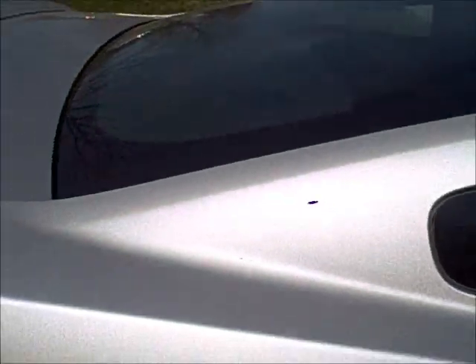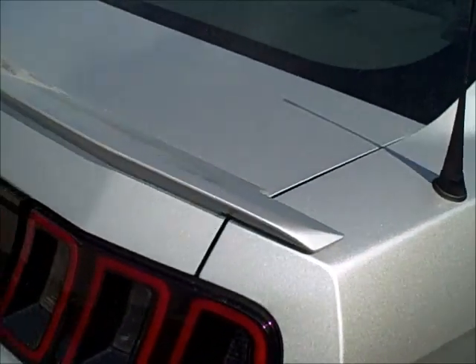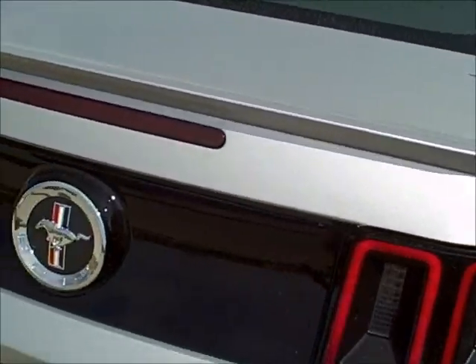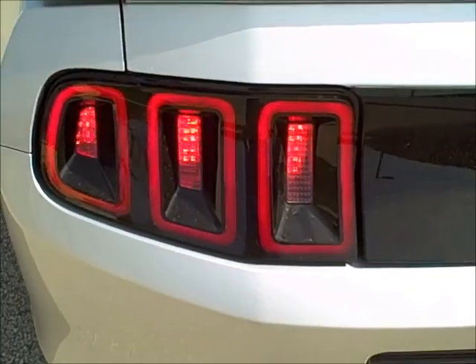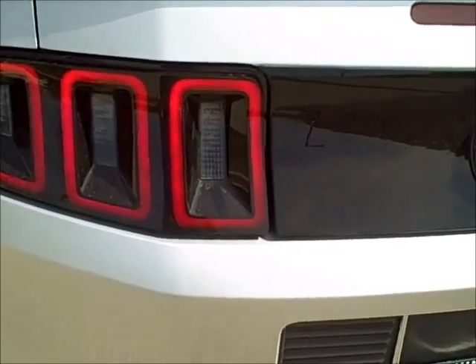We'll come around toward the side, the quarter window in the back. You'll notice it has the nice wing on the back of the vehicle. It also has the new rope LED tail lamp lenses on it with sequential turn signals.